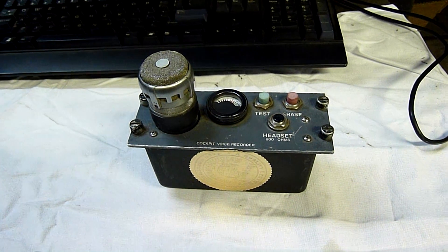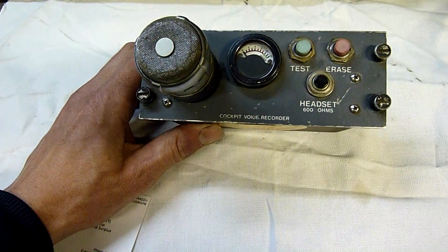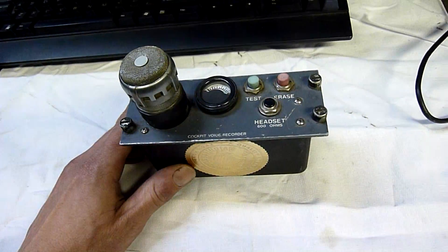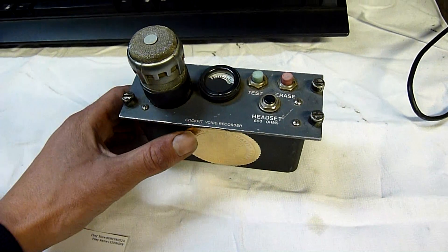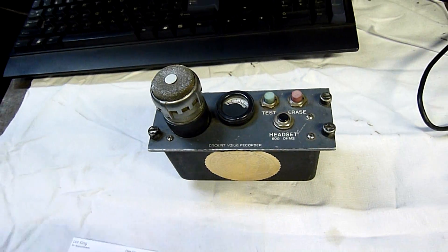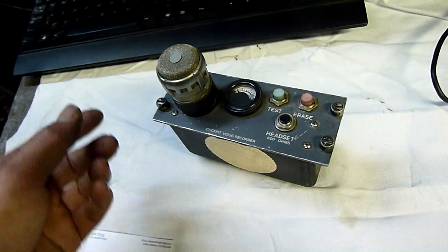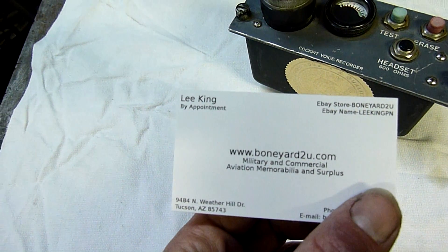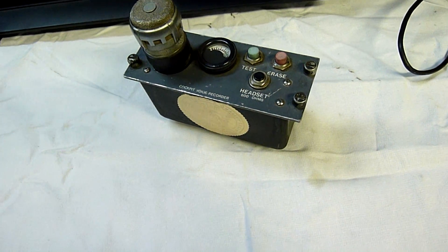G'day folks. For this afternoon's mini teardown we have the — I guess you'd call it — a head unit for a cockpit voice recorder. I was actually searching for the real complete voice recorder on eBay and came up blank, at least for affordable ones. People seem to think they're made out of gold with the prices they're charging. But I decided to pick this up. It was about $25 from this bloke, Lee, and all up about $55 shipped to my door from Arizona.